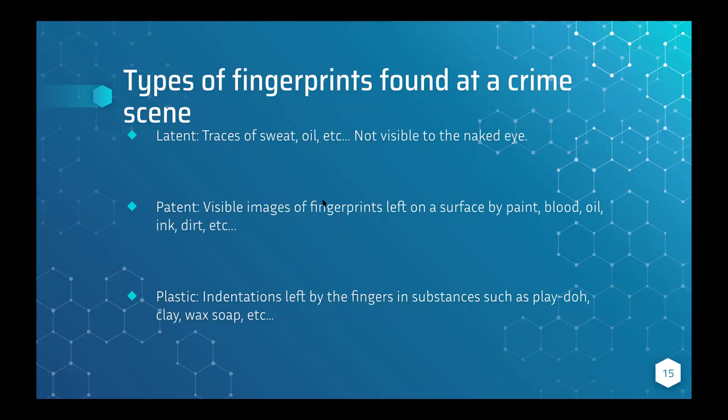Next are patent fingerprints — these are visible images of fingerprints left on a surface by paint, oil, blood, etc. When you dip your finger in an ink stamp pad and press it, there's an ink fingerprint there. Another example: if you take your pencil, shade a lot, then smudge it with your finger and press it on another area of paper — that's also a patent fingerprint. Those are very visible and would be the first thing most people think of as a fingerprint.